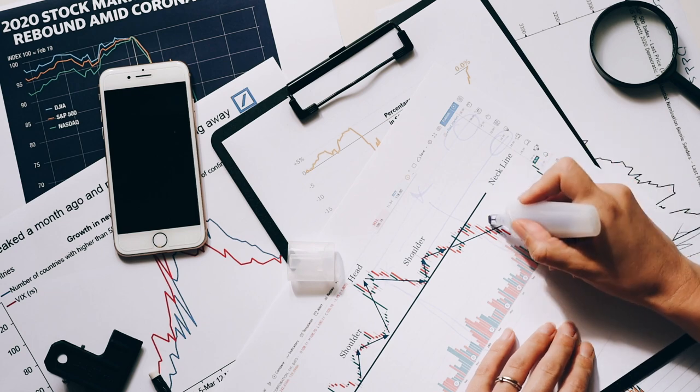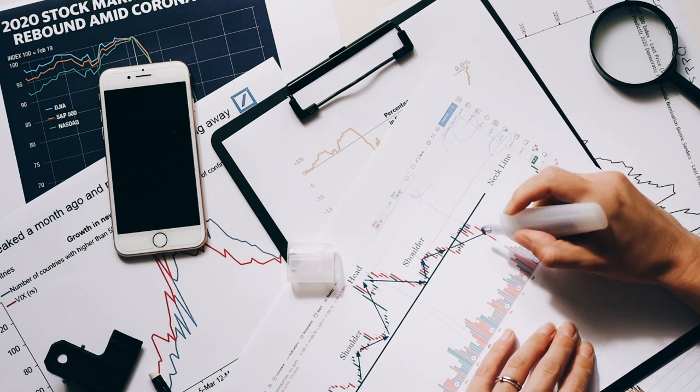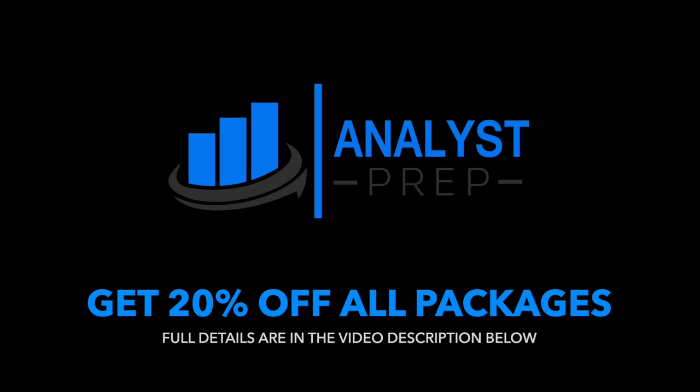Thousands of financial professionals are taking it now more than ever. This video is kindly being sponsored by the amazing team over at Analyst Prep. Hit the link in the video description below and use the code AFSAL20 at checkout to get 20% off all their CFA and FRM resources.